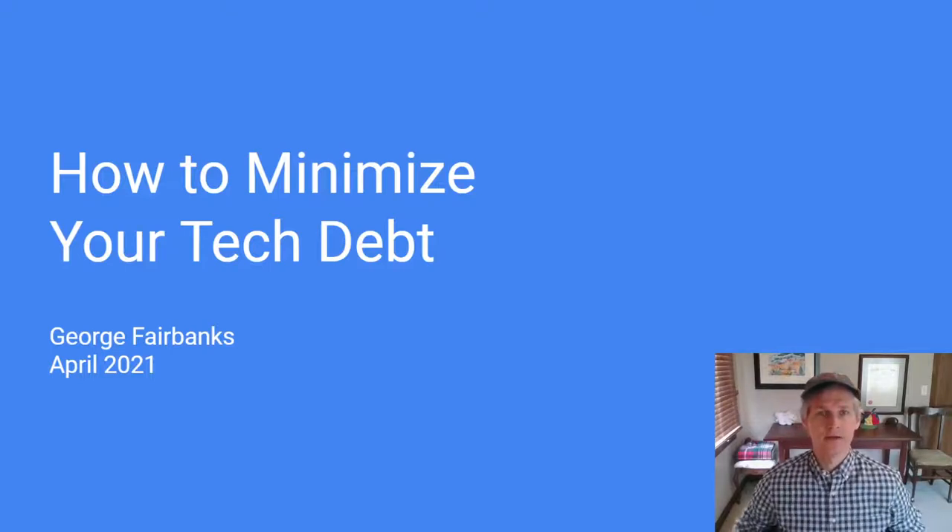Hi, this is George Fairbanks. Today I'm going to talk to you about technical debt. We can't avoid it entirely, but we can understand how it arises, and by doing so we can keep it under control.